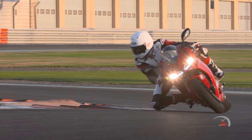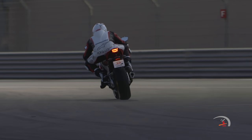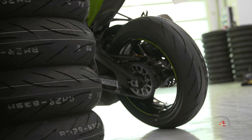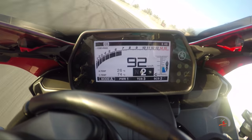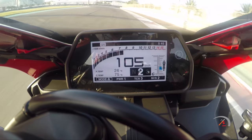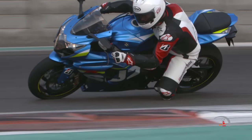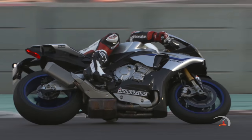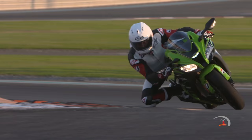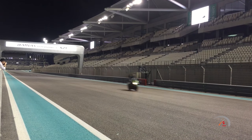That makes the tire lighter, which makes it handle better by steering quicker with less rider input. Now most tires have a multi-cross belt construction, which adds bulk, which adds weight, which in turn can lead to a sluggish feel at the controls. Another feature of the MSB is that it offers more stability since it minimizes heat generation inside the tire, and it also provides high bump absorption — solid straight-line stability and bump absorption.